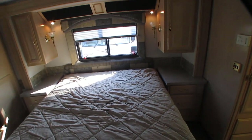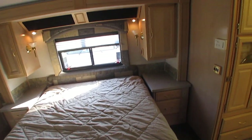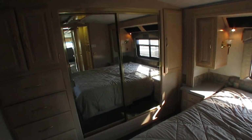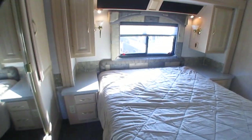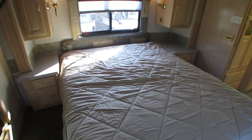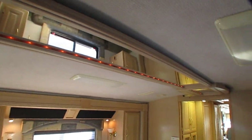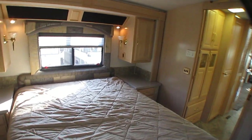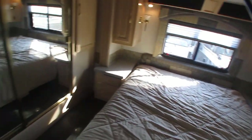We can take care of adding one — just ask your salesperson. You've got a queen island bed, 60 by 80 — a house-sized queen. You've got a huge cedar-lined closet across the back. His and her nightstands, his and her reading lamps. Really nice decorative details throughout. A lot of space, a lot of changing room — a lot of room to be comfortable.